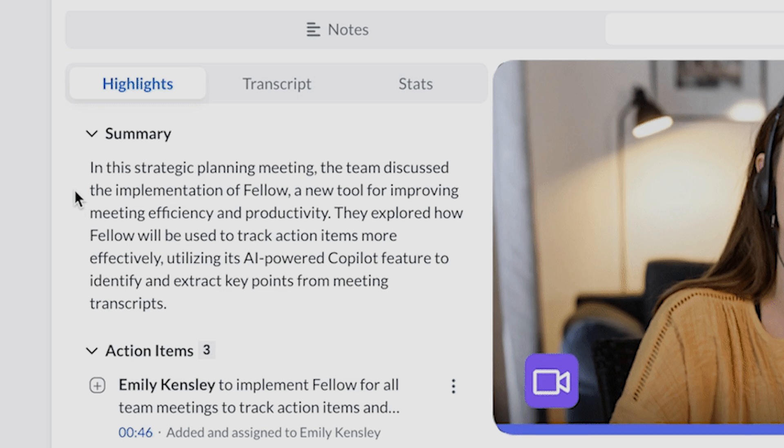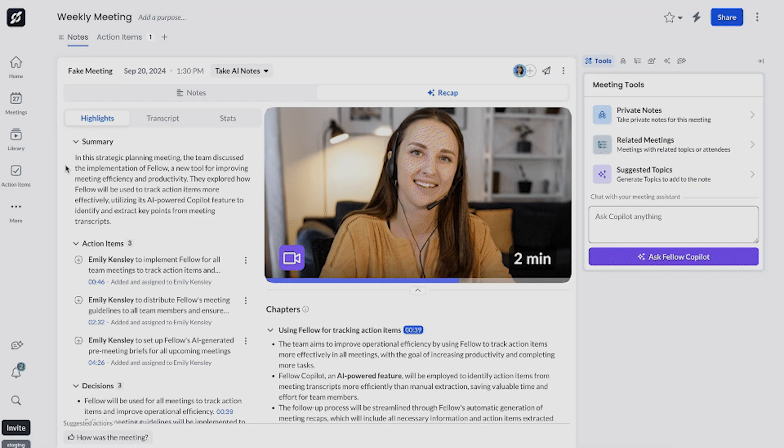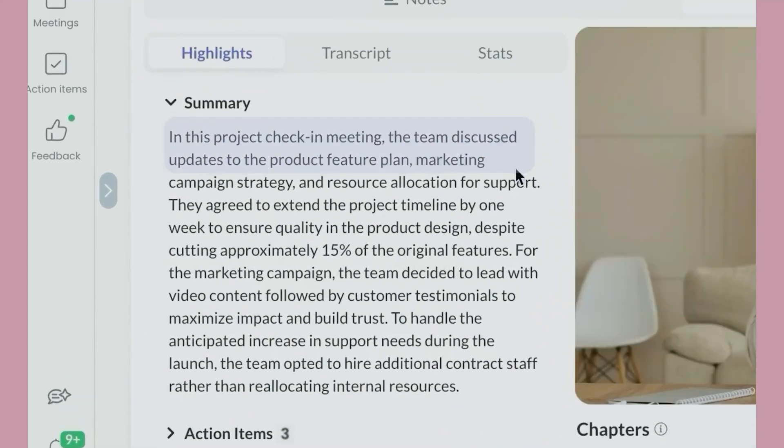After the meeting, Fellow gives you a detailed transcript, which is super helpful for revisiting discussions. It's a word-for-word record of everything that was said — fantastic for clarifying any confusion or jogging your memory about a particular point. You can even search the transcript for specific keywords. No more rewinding recordings endlessly. You also get a summarized breakdown after the meeting, highlighting the key takeaways so you don't have to sift through everything. Think of it as your meeting's TLDR.